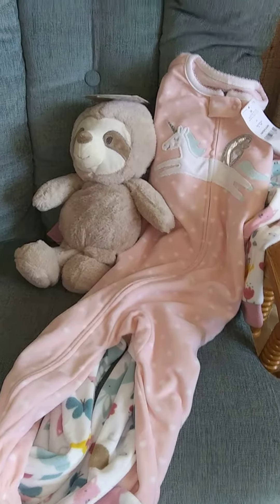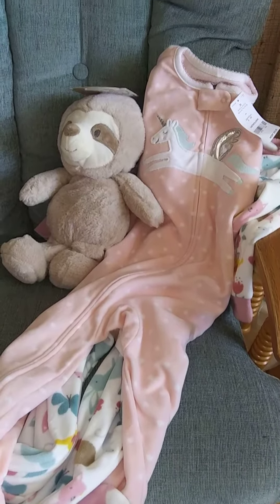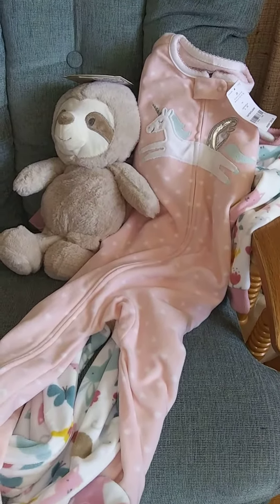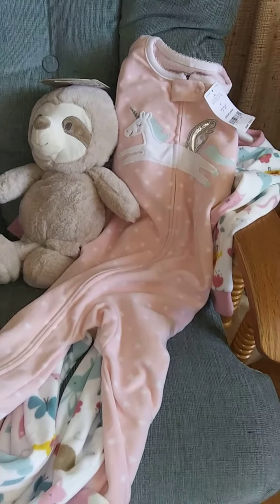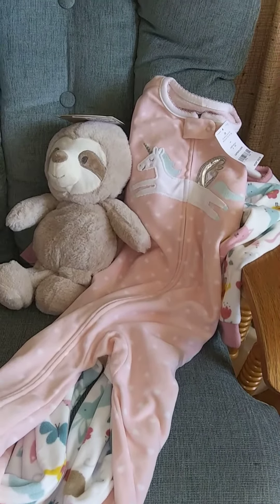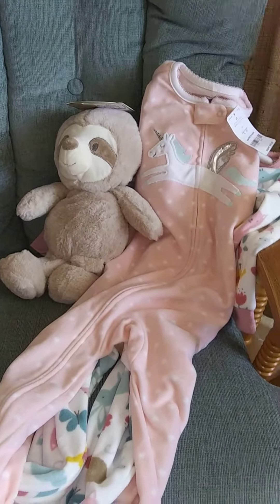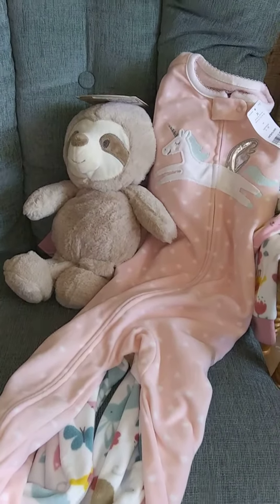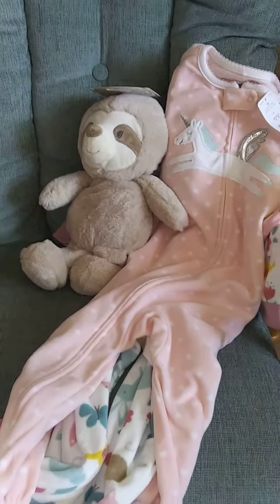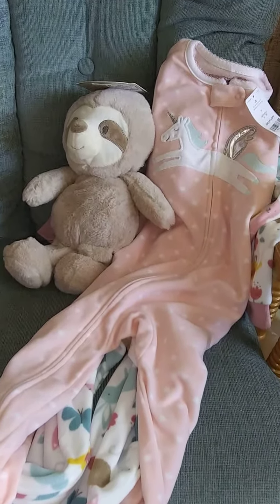Hi guys, it's Michelle. Yesterday I went shopping at Dee Dee's Discount and a few other places in Las Cruces, and it was my mom's birthday so we went out for lunch and just had a fun time. I picked up a few things for my granddaughter because Christmas is going to be around the corner and I want to send her a nice box full of goodies, so let me show you what I picked up.